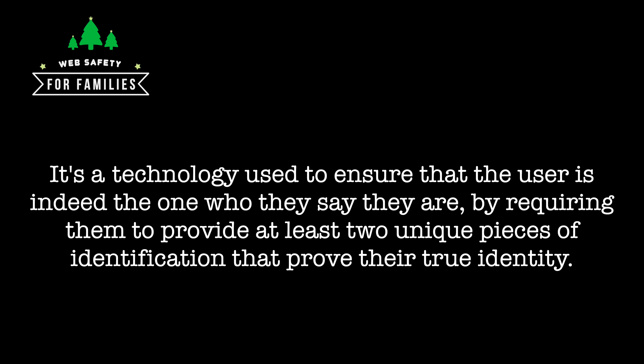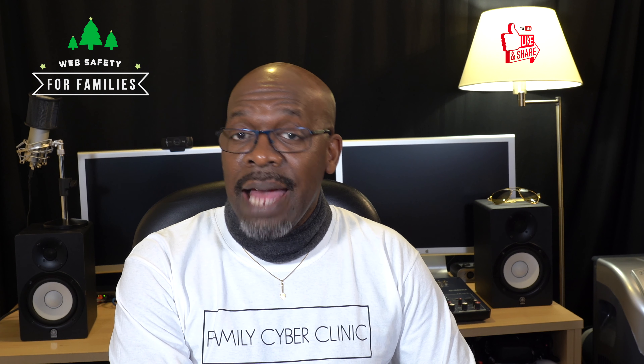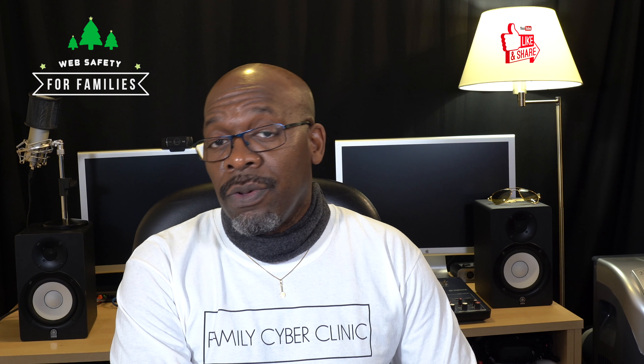So what is multi-factor authentication? Although this form of authentication is not really a new concept, many are still not aware of what it is. It's a technology used to ensure that the user is indeed who he or she says they are, by requiring them to provide at least two unique pieces of identification that prove their true identity. The main goal of multi-factor authentication is to make it more difficult for hackers and rogues to gain access to sensitive user information. Even if the attacker manages to get hold of your password and compromise your account, he or she still has to pass at least one more barrier before successfully getting into your account.